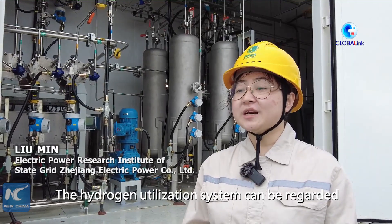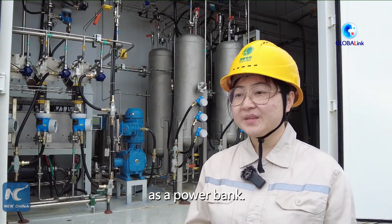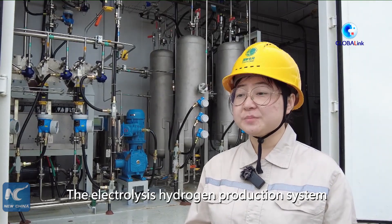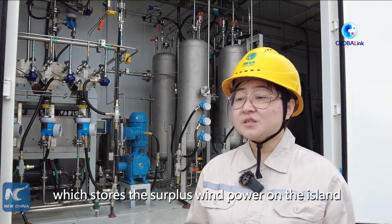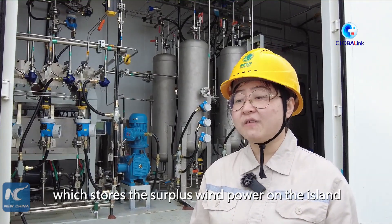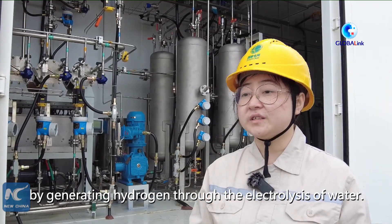The hydrogen utilization system can be regarded as a power bank. The electrolysis hydrogen production system is like a large socket, which stores the surplus wind power on the island by generating hydrogen through the electrolysis of water.